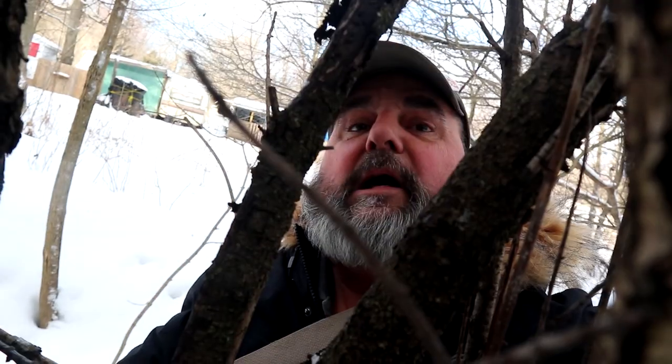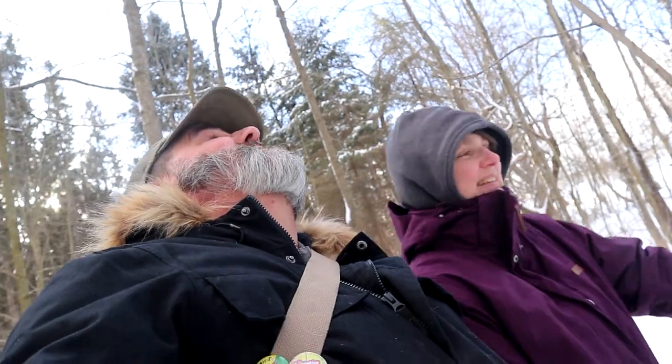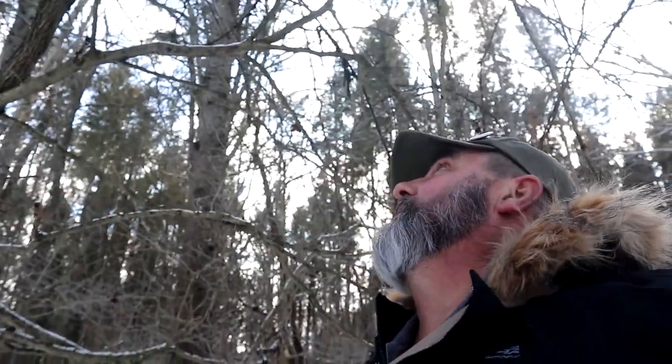I don't see it yet — me neither. Above your head in the thorny area. Looks like a good spot. It's been recently found, and by a lot of people too. I'm not seeing it — I don't either. It turns out we were looking 20 meters in the wrong tree, but there's more right here.